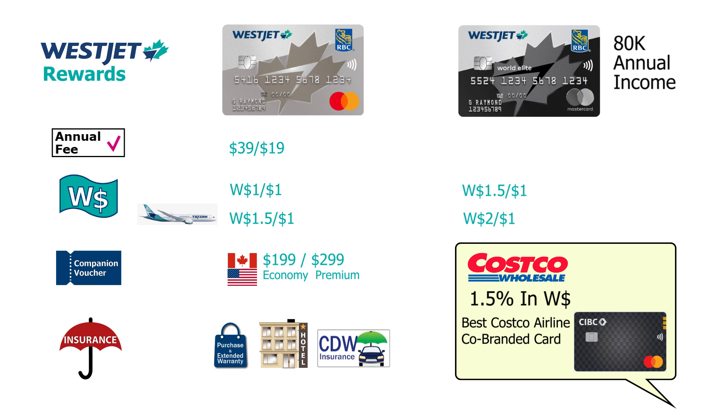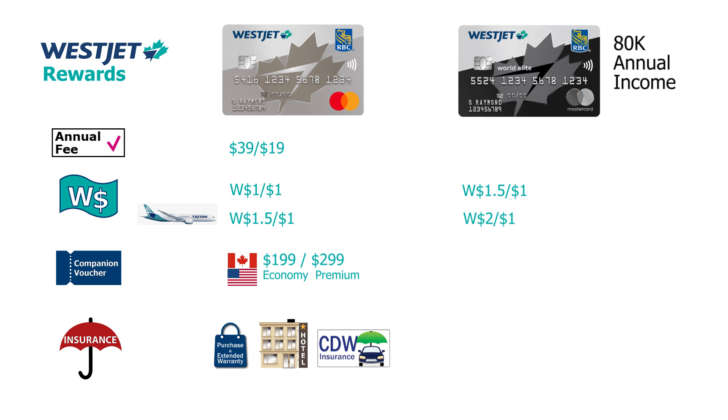Now a few more things about the World Elite Mastercard before we discuss the combo. This card also has a companion voucher, but with two key differences. First, the return ticket can be booked for a companion beyond North America — covering the Caribbean, Europe, and Asia. WestJet recently started flying to Seoul, South Korea and Tokyo, Japan, so the potential savings with this companion voucher are huge.